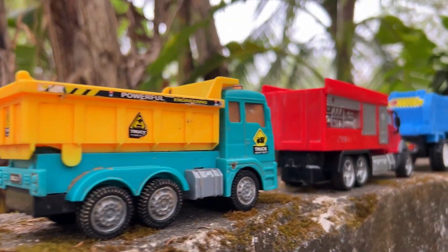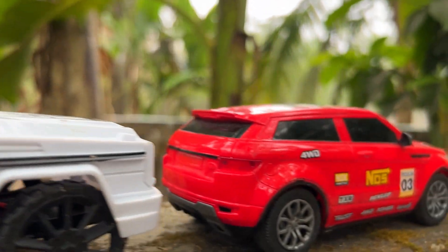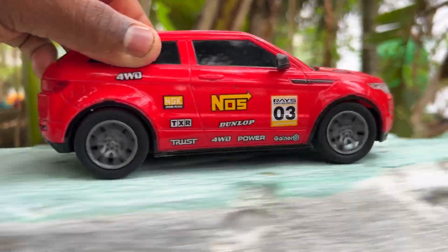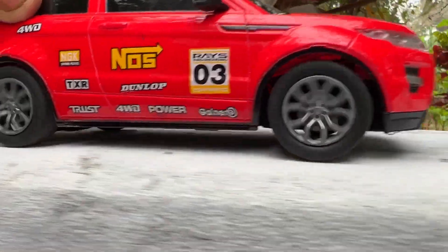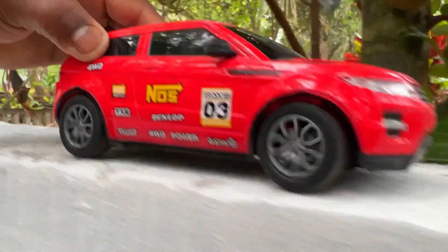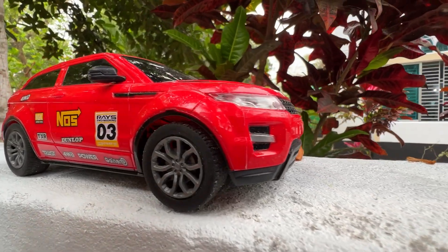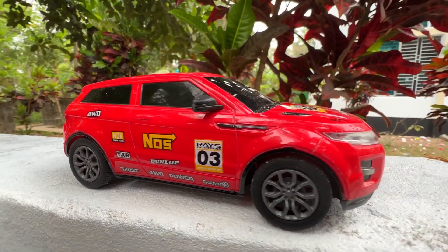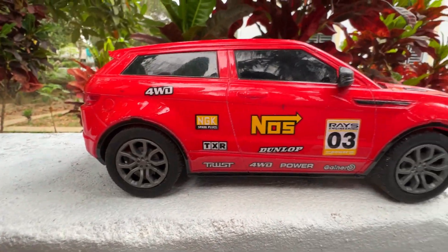I'm going to take a look at this video. Let's see what the red color is — this is a very beautiful toy vehicle, so let's go next.